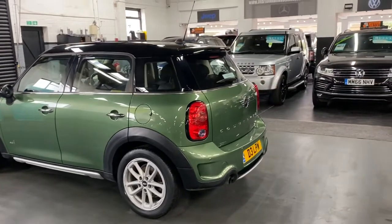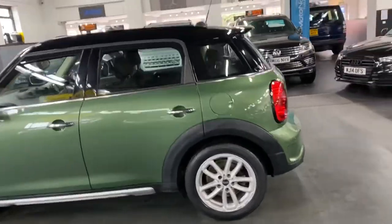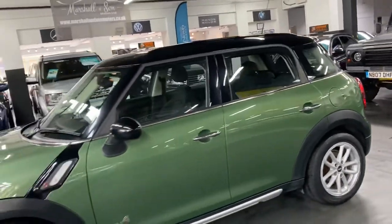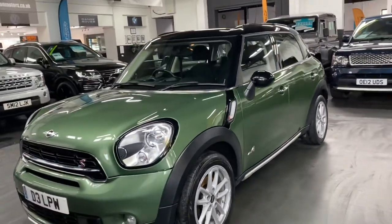Being the S, you get the slightly different front and rear bumpers as well as the side skirts, which just gives it that slightly more aggressive look, with a rear spoiler also. This one's also got the auto Xenon headlight upgrade, which is a nice upgrade and actually makes a big difference on the headlights.